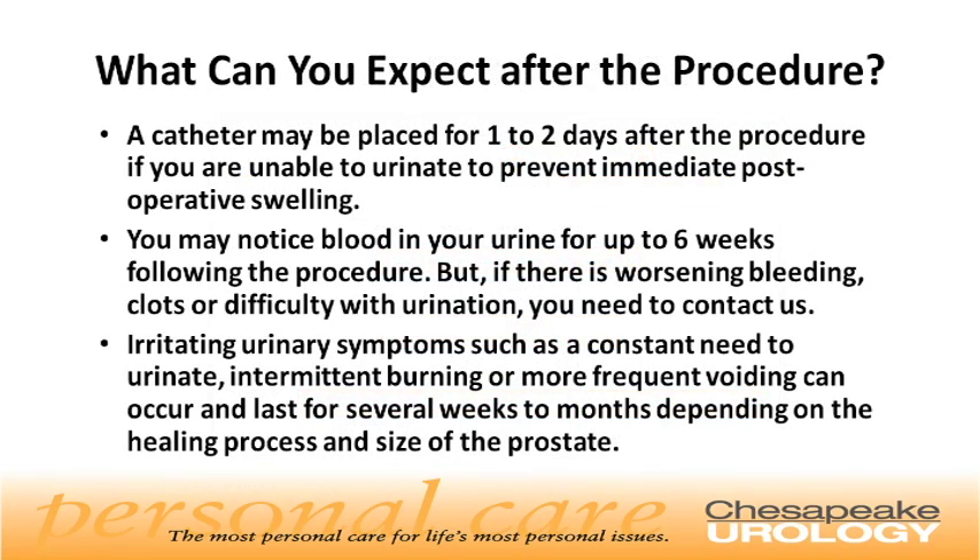What can you expect after the procedure? A catheter may be placed for one to two days after the procedure if you are unable to urinate, to prevent immediate post-operative swelling. You may notice blood in your urine for up to six weeks following the procedure. But if there is worsening bleeding, clots, or difficulty with urination, you need to contact us. Irritating urinary symptoms such as a constant need to urinate, intermittent burning, or more frequent voiding can occur and last for several weeks to months depending on the healing process and size of the prostate.